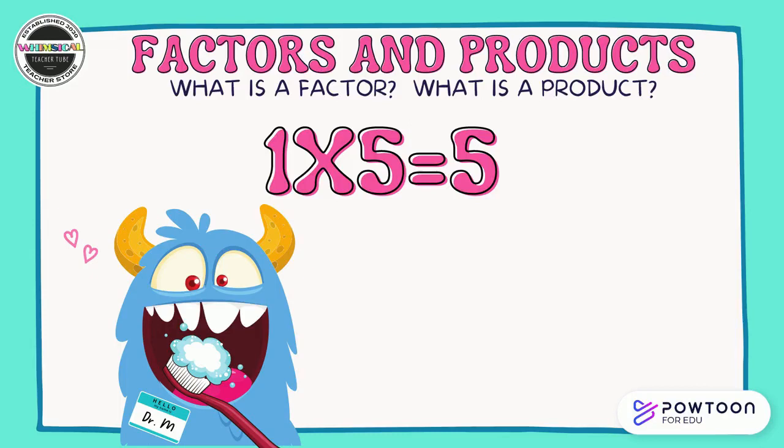What is a factor? What is a product? Let's use Dr. M, the monster dentist, to figure it out. Dr. M loves teeth, loves toothpaste, loves brushing his teeth. Every day when he looks in the mirror to brush his teeth, he counts his five teeth — that's all he's got. He's got one group of five teeth and that equals five. One and five in the problem are factors. The five teeth that he's got all together — that's the product.